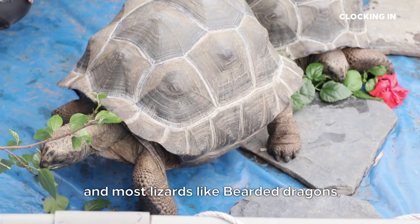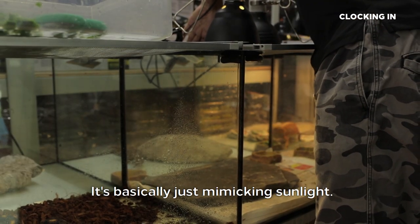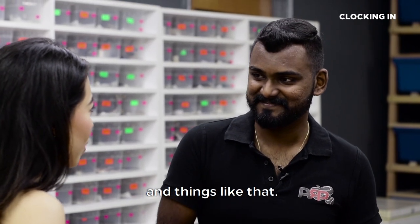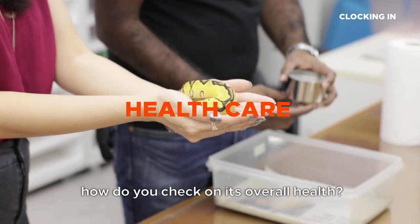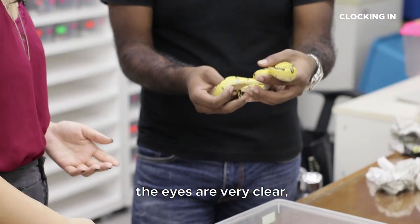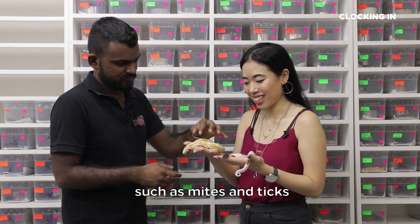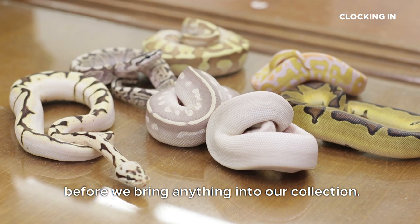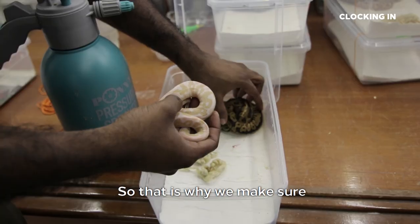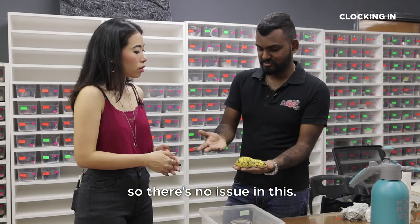Other reptiles such as tortoises and most lizards — like bearded dragons, monitor lizards — they need UVA and UVB lights, which basically mimic sunlight. We just check whether the lights are working fine and whether they need to be replaced. For health inspection, we just visually inspect. It's quite easy to see: there's no stuck shed, the eyes are very clear, it looks healthy, no signs of any health issues. We prevent parasites such as mites and ticks before we bring anything into our collection, so we prevent them from coming into this facility.